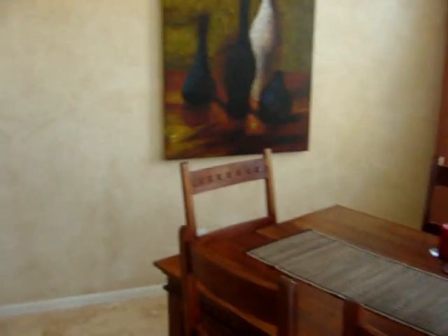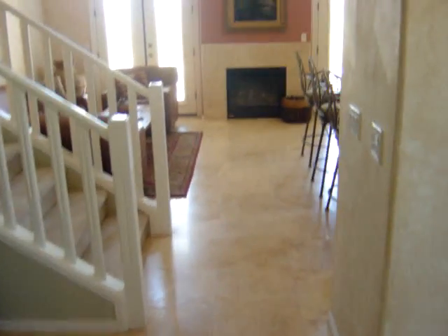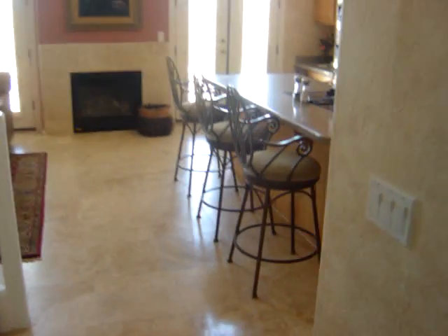This is a nice little 2 bedroom plus den home. Here's the dining area. The home can come furnished also for a small upgrade price — and I'm sure this is something we can negotiate.